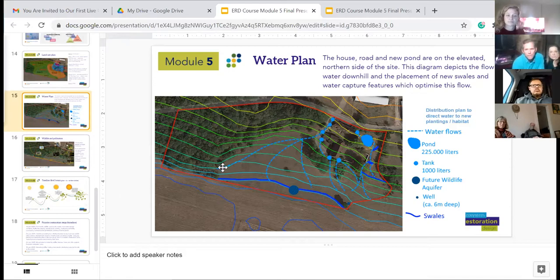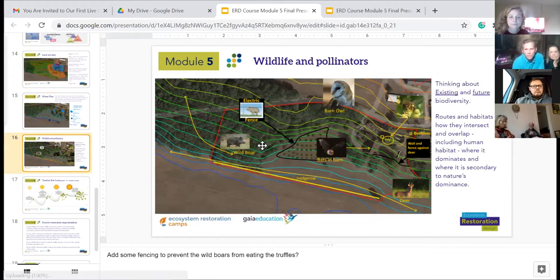This again demonstrates some of the different wildlife and our observations of how they move through. We have two types of deer here — the full-size deer, the cerf, and the chevreuil, which are small deer. We're also having more and more birds show up now that we have the pond, which is really exciting to watch.